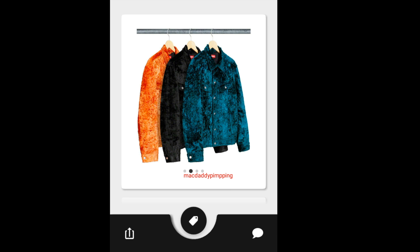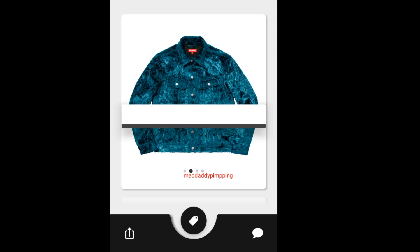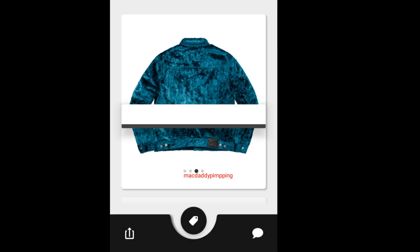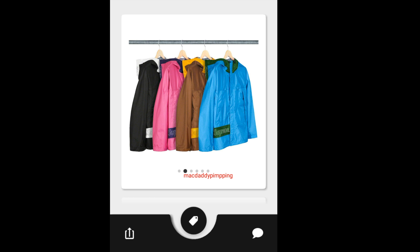Then you got this Supreme Fuzzy Pile Trucker Jacket — it's a button-up jacket with left and right hand pockets with buttons. There are two buttons by the waist and a leather patch. This one will retail for around $328.